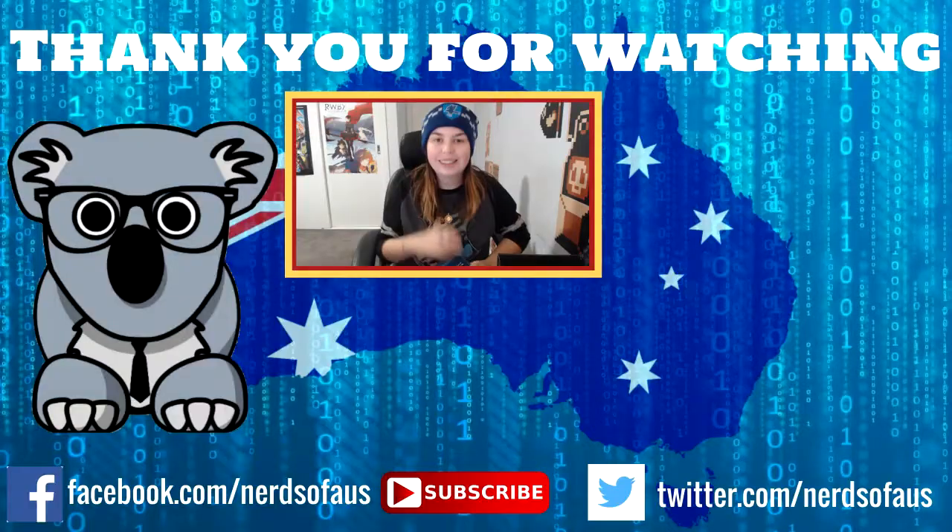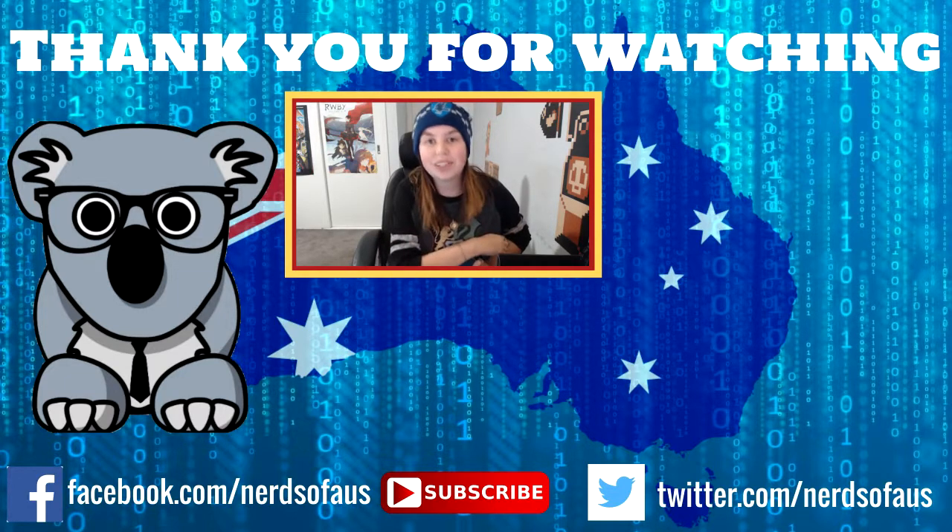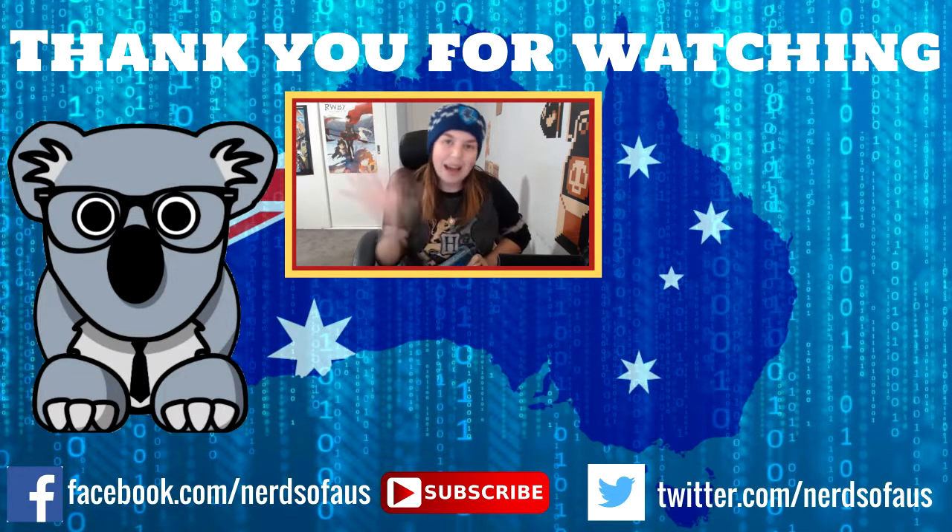They do all sorts of different crates — this is one of their specialty crates. They also do a regular crate, a gaming crate, and a pets crate. I really hope you guys enjoyed this unboxing video. Please let me know your thoughts in the comments below — which is your favorite item? Are you a huge Harry Potter fan? Which house do you belong to? Give the video a like if you enjoyed it and I'll see you all in the next crate. Bye!